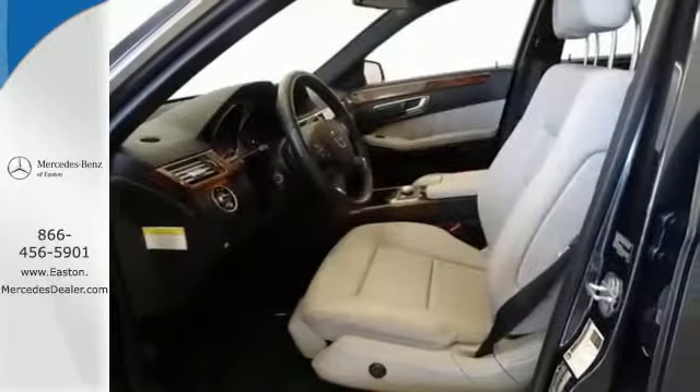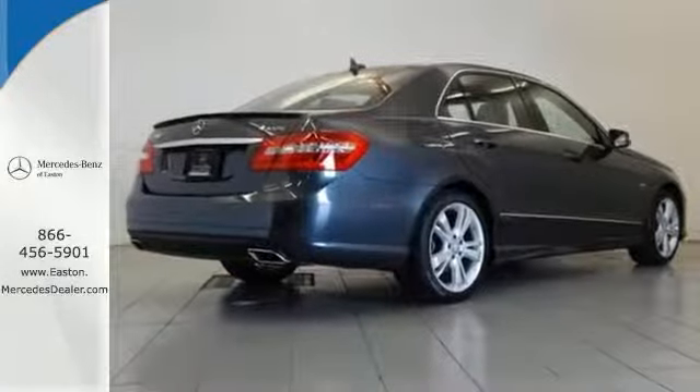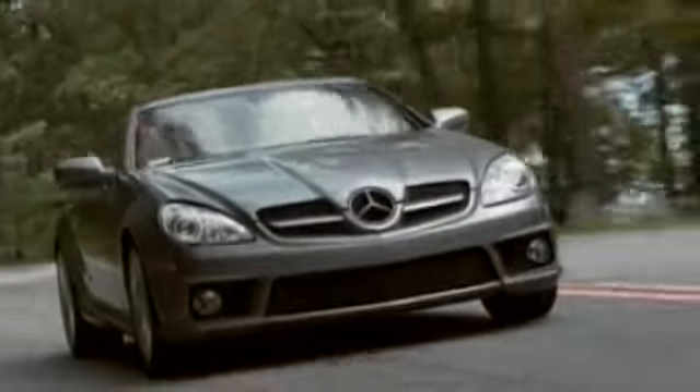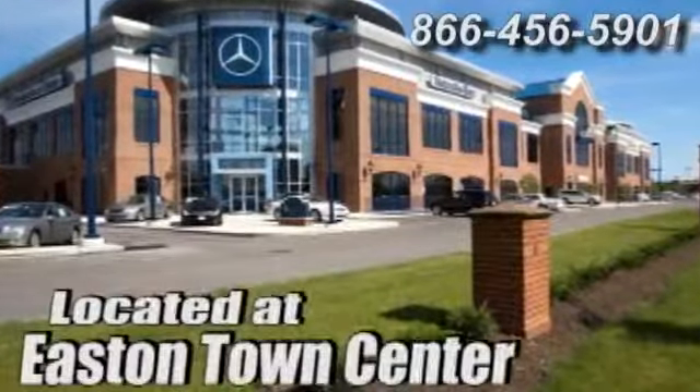The E-Class isn't just a car, it's a statement of how far you've come and how fast you'll go. Come in today and take it for a test drive. Come experience luxury the Jermaine way at Mercedes-Benz of Easton, conveniently located at Easton Town Center.